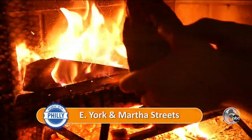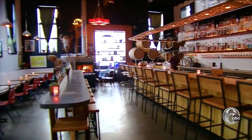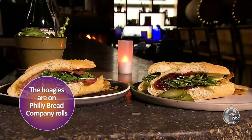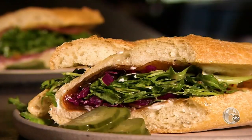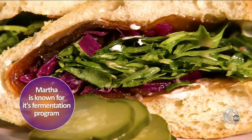Martha, a cozy bar in Kensington, also made the list. They're sort of like the unsung hero in Philly because you don't think of going to a bar to get a hoagie. The vegan John is a riff on the traditional Italian. This one has carotenere, fermented radish, and dehydrated eggplant, giving it a meaty texture without the meat.